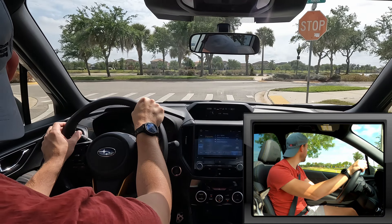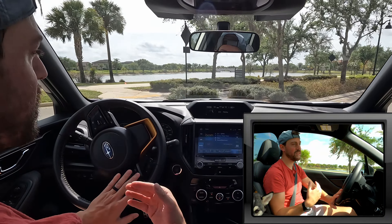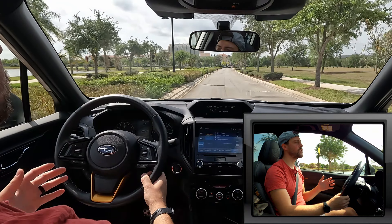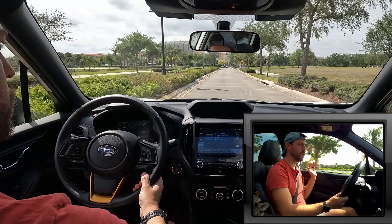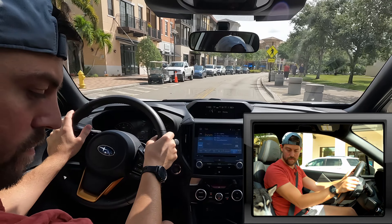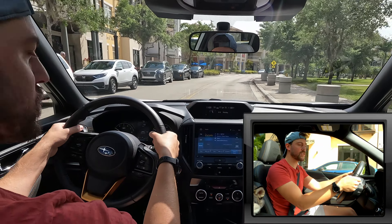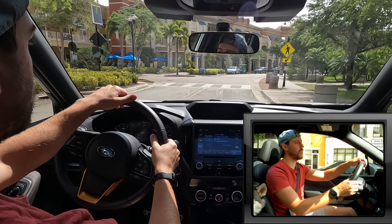The ride quality is just so smooth and brings a smile to my face. Yes, there's a little wind noise at higher speeds, but you really don't notice road noise even with these off-road-focused tires. Super soft suspension, damped so well — you don't feel anything in the road. You just feel like a magic carpet floating over things. This vehicle has really impressed me.